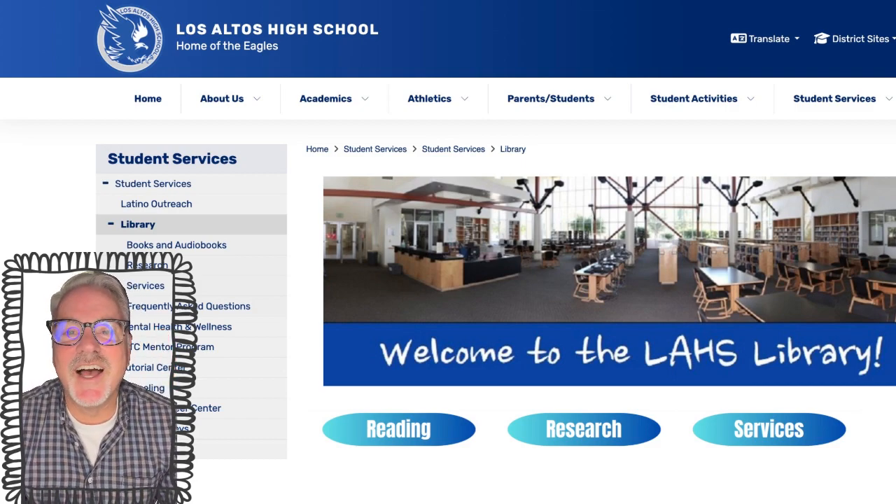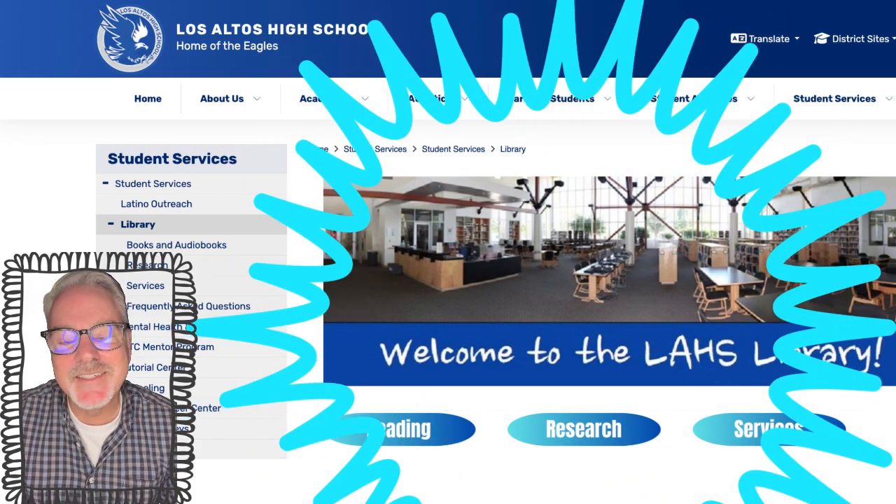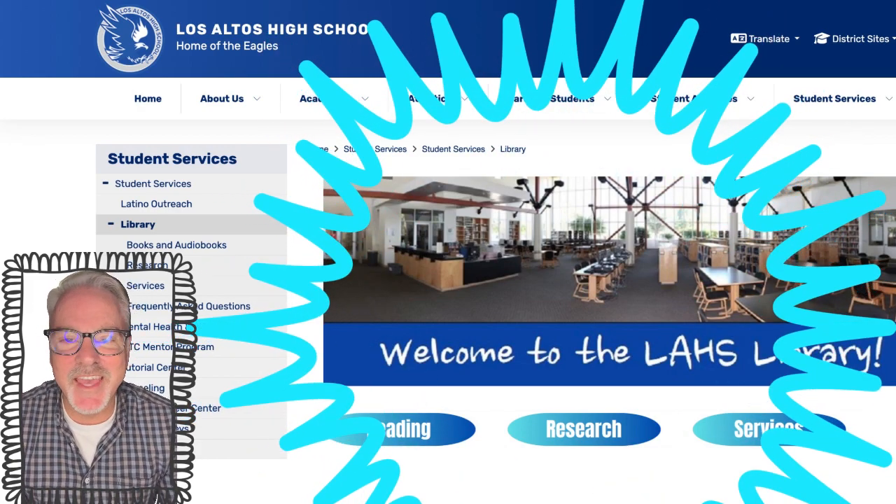Hi everyone, this is Mr. Jack giving you a tour of our new library redesign website, just so you know where everything is.